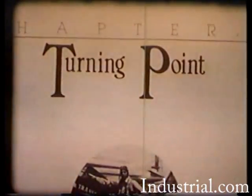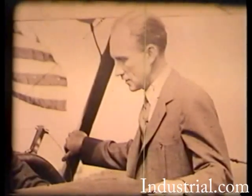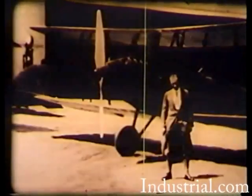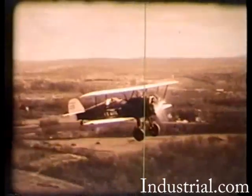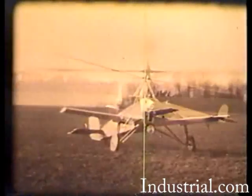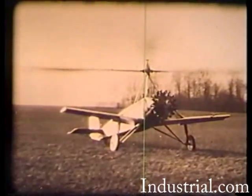At this point in his career, Harold was confronted with an important business decision. Pitcairn's fixed-wing airplanes were selling well, and his airmail routes and airline service were operating at a profit. But to continue these services and at the same time develop the auto gyro would require greater sums of money than were justified at that time.